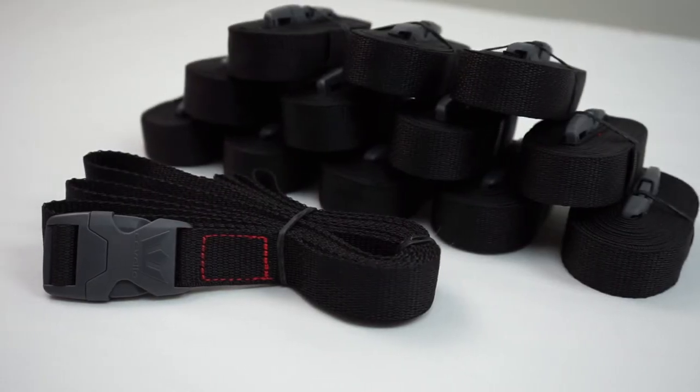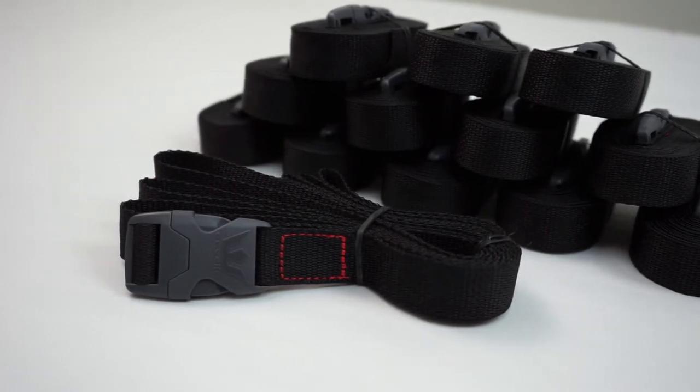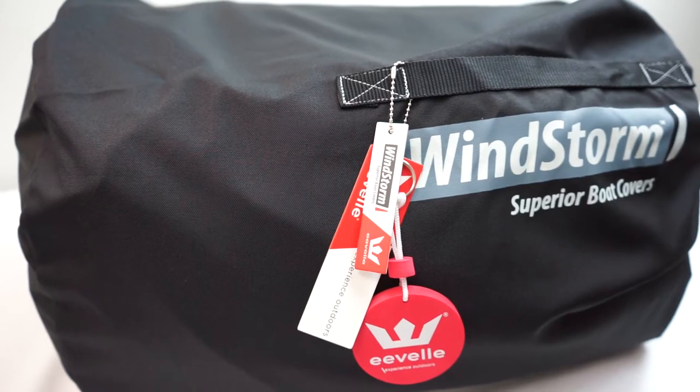Windstorm Elite Boat Covers include a free XT Strap Kit with 12 ten-foot heavy-duty cover straps. Sewn-in strap loops at 2-foot intervals provide a variety of options for strapping down the cover.